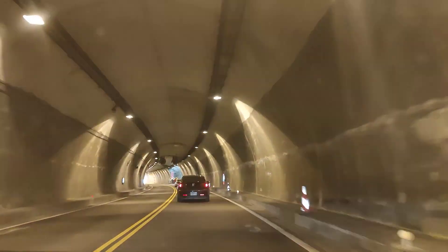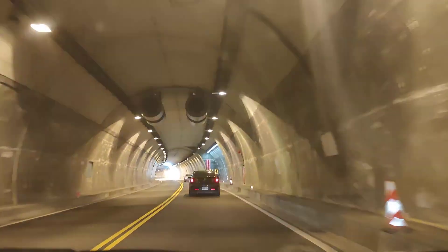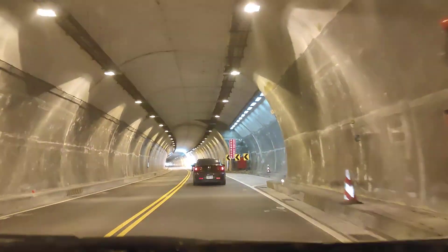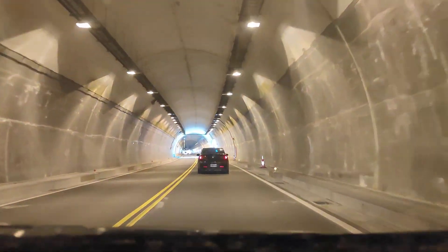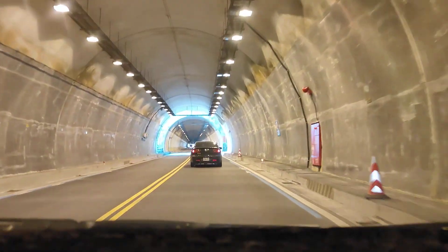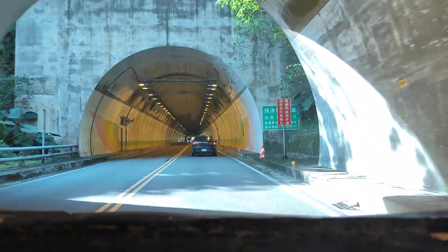Then you have another breather — another ventilation — which is just like a gutter up there. Then this one you have like a bigger space where sunlight comes in. Very nice. Of course, lighting.